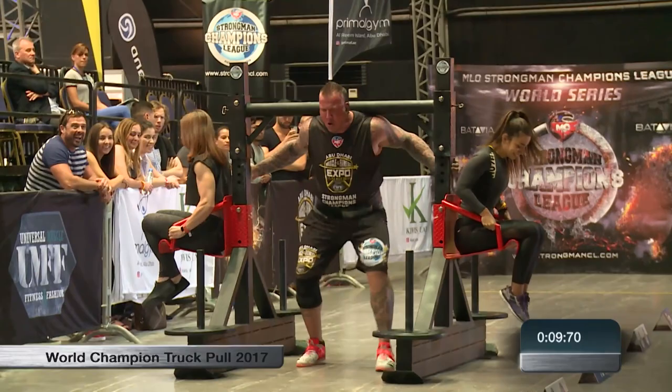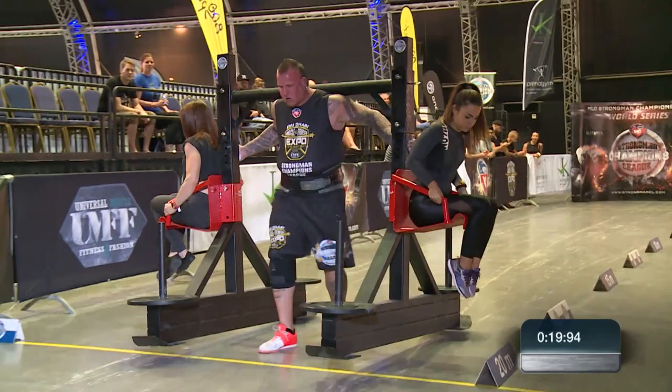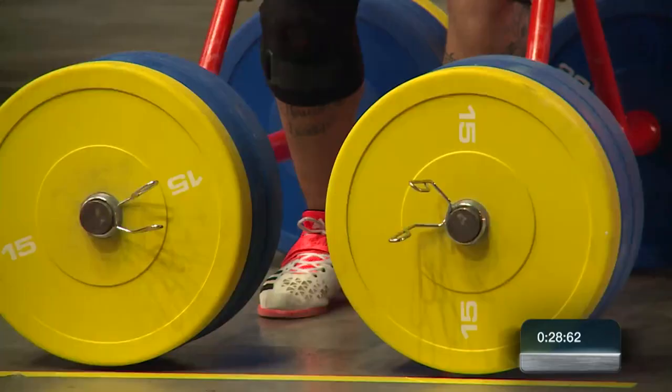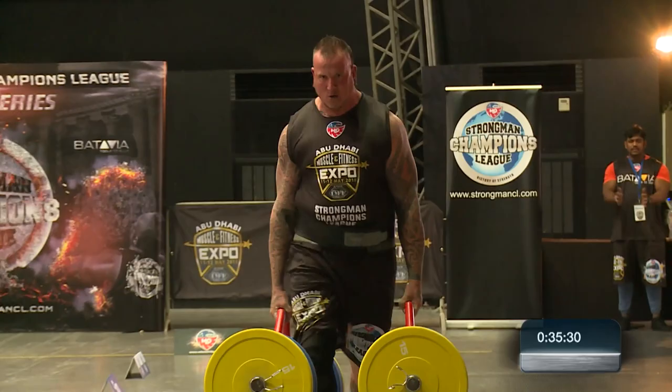Struggling a bit here, de Reuter, after a fast start from him. Running back now to do the second part of this event. He won the tenth stage of the 2017 Strongman Champions League in Jordan. Passes the line here in just under 40 seconds — 39.47 in the end for the Dutchman, who sets the standard.